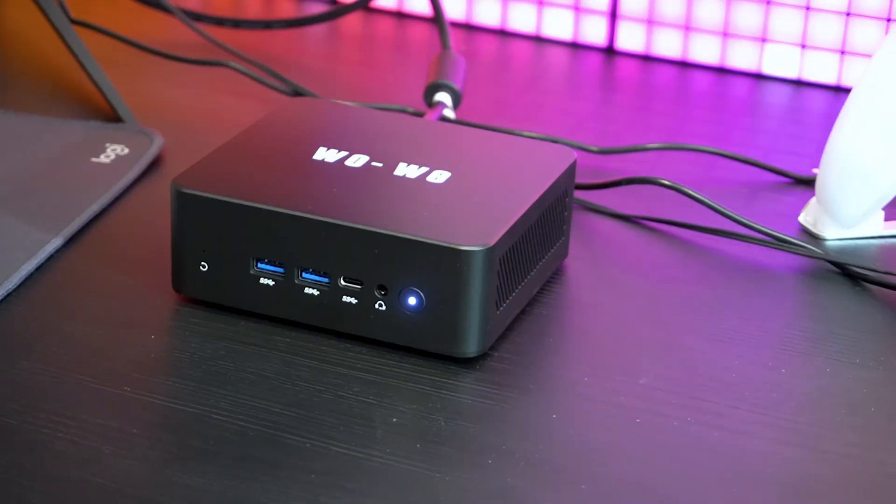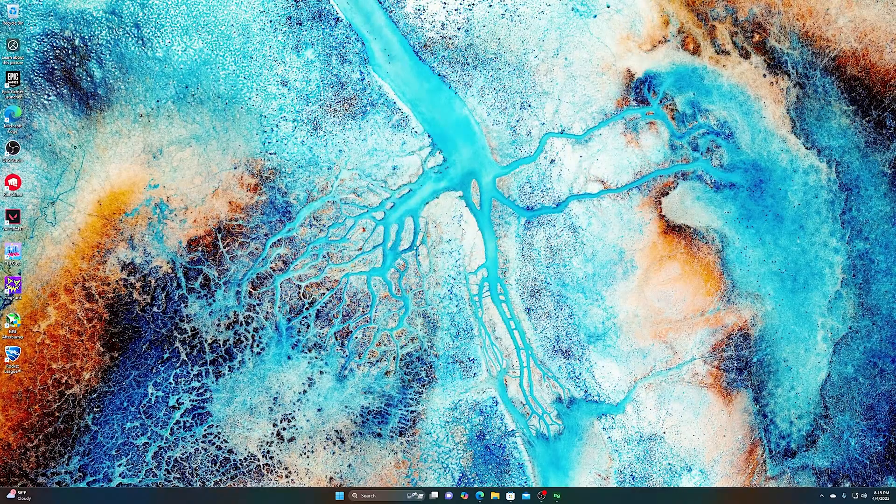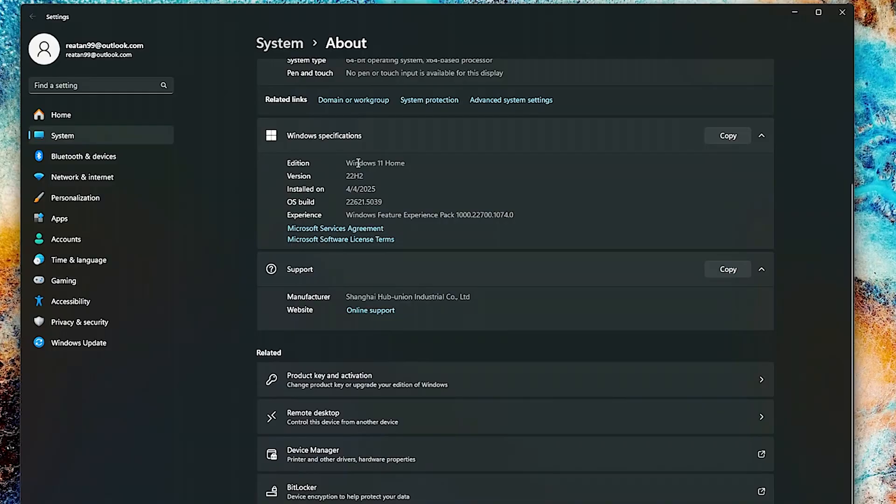I already installed the Windows 11 update overnight and had the chance to test the P5's stability. It ran for around 10 to 12 hours straight with no issues or hiccups whatsoever. So upon starting, we're greeted with a fresh Windows 11 installation.